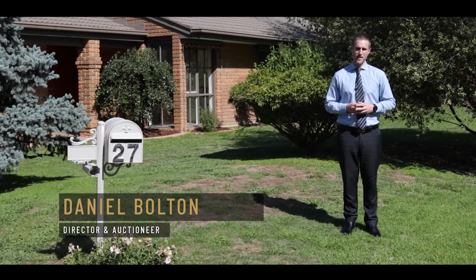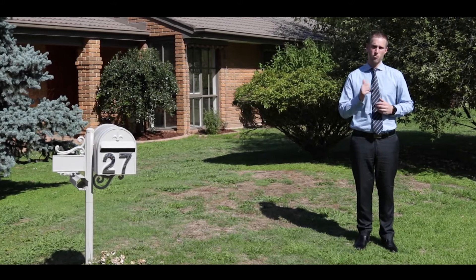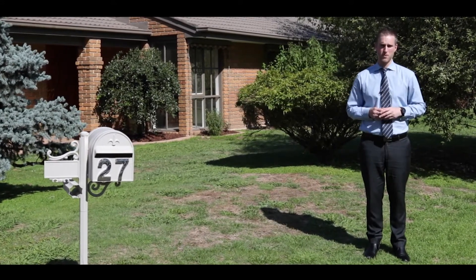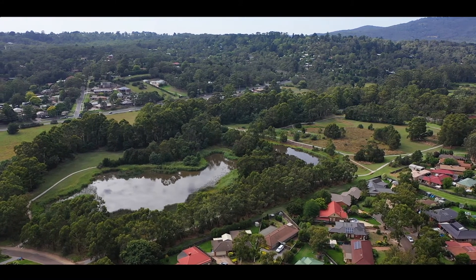Hi there guys and welcome to 27 Verena Way, right in the heart of Lillardale. This property is ideal for the growing family. It's on a great block, a fantastic location, and it's been fully renovated from top to bottom. I'm going to take you inside and introduce you to the owner Ali, and we're going to talk about why she loves this property so much. Come and join us on the tour.